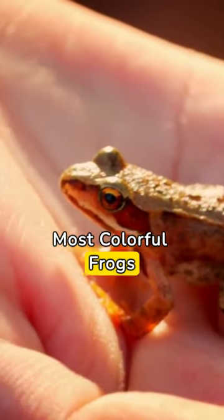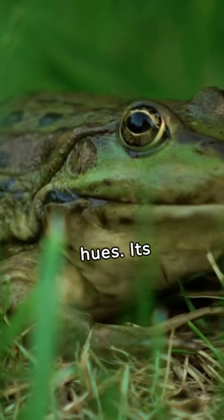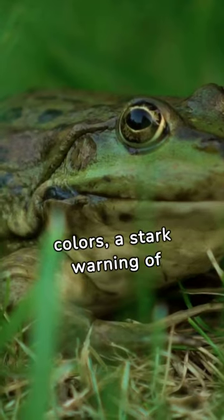Discover the world's three most colorful frogs. First up, the dazzling poison dart frog, flaunting an array of brilliant hues. Its colors are a stark warning of toxicity.